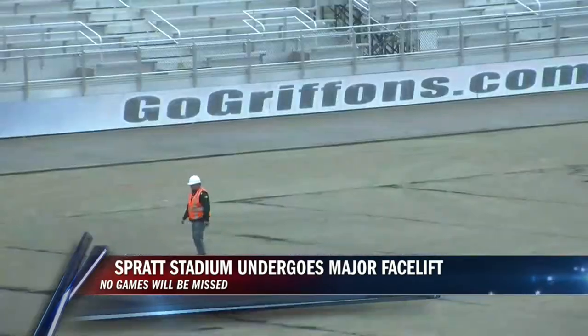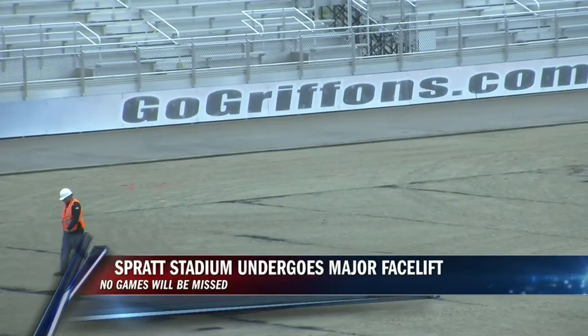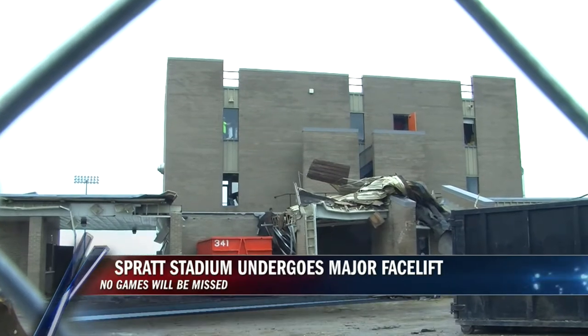Now the task of moving the main field 31 feet and adding new seats, gold coat, and press areas will begin.